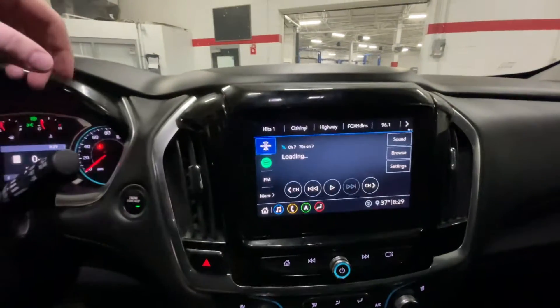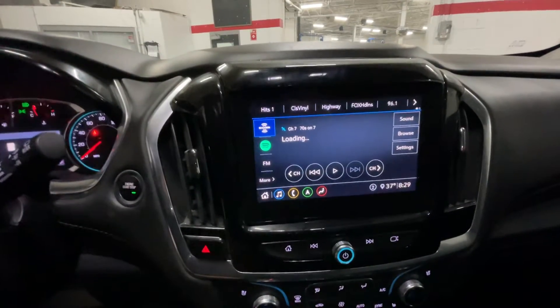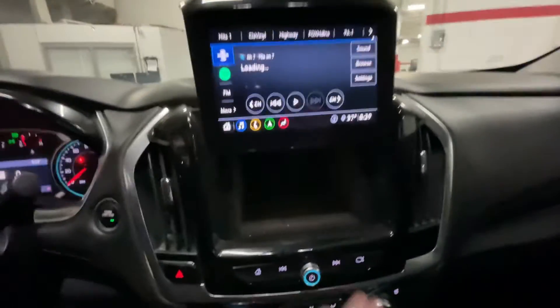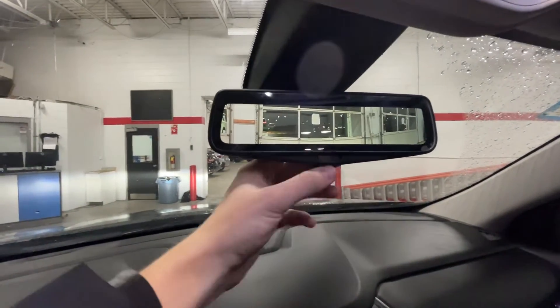You do get a push-to-start button as well as a beautiful infotainment center. It has Android Auto, Apple CarPlay, and built-in navigation. What's also really cool is you can raise it up and there's a little bit of hidden storage back there as well.